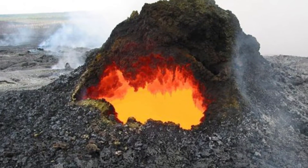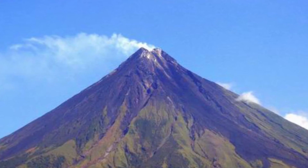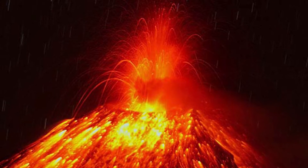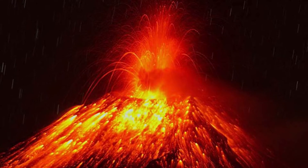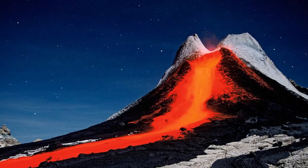A volcano is a big rock that has a hole in it. It's a mountain that has lava in it. Like it's a huge mountain that bursts out lava and breaks open the top of the volcano. Magma comes out of a volcano and erupts, and it's called lava.